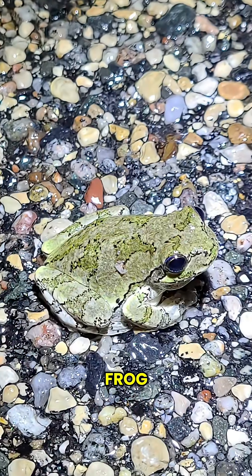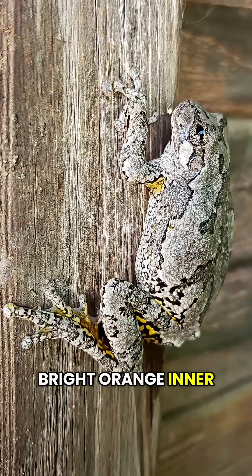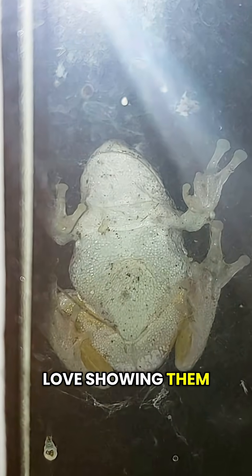We got a grey tree frog! I love these guys. They can change from green to grey and they have bright orange inner thighs. They seem to love showing them in my window. I got a video of them calling too — it's the loud one in the foreground.